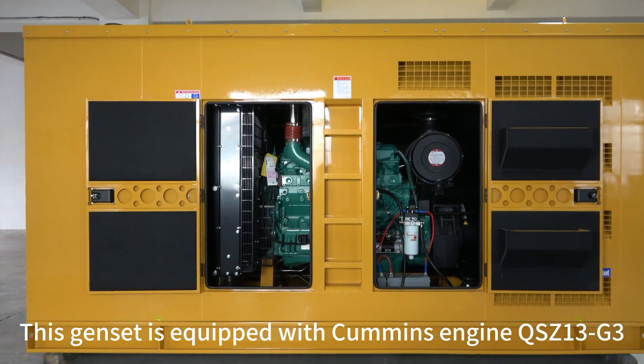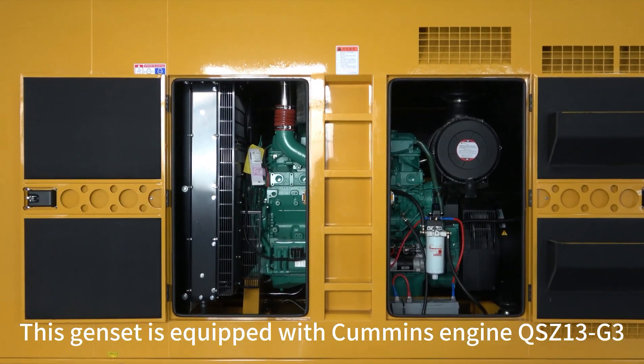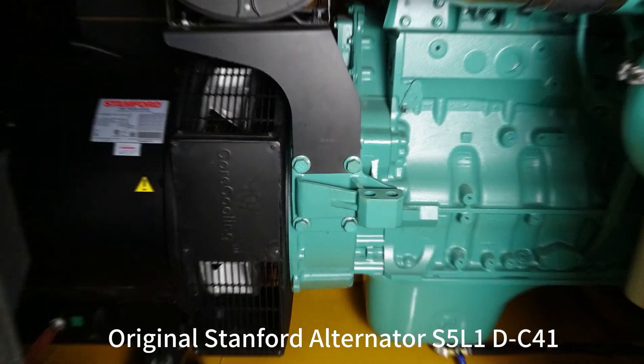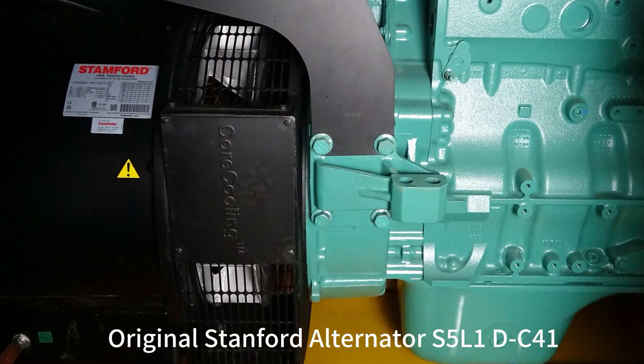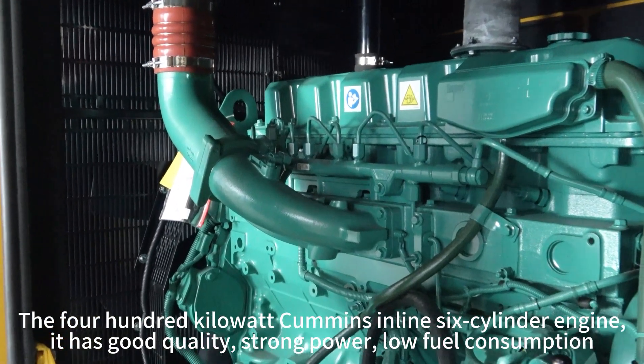This generator set is equipped with a Cummins engine QSZ13G3, original Stanford alternator S5L1DC Form 1, the 400kW Cummins inline 6-cylinder engine.